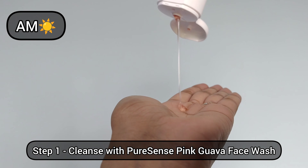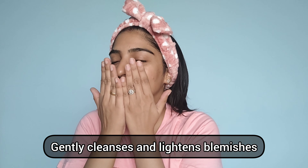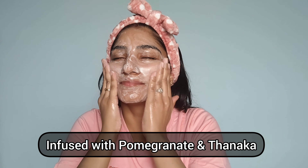My first step in the morning is always to cleanse my face. Here I'm using the Pink Guava Face Wash by Pure Sense. It gently cleanses the skin, removes dust, and lightens blemishes, giving me clear and radiant skin. It is also infused with pomegranate and thanaka for added goodness. You can see how my skin looks so healthy and feels instantly refreshed after using this.